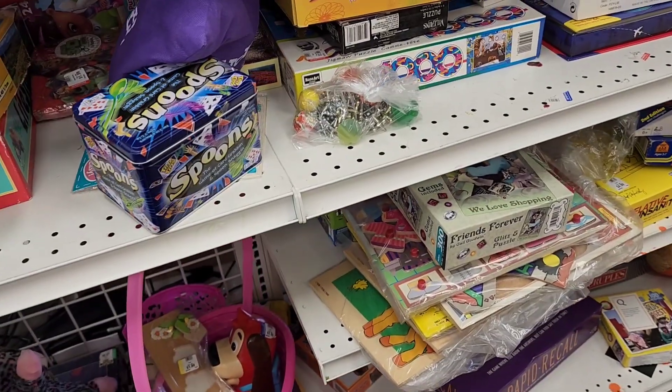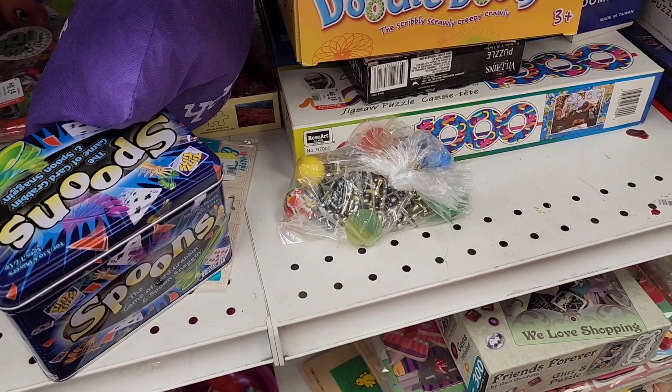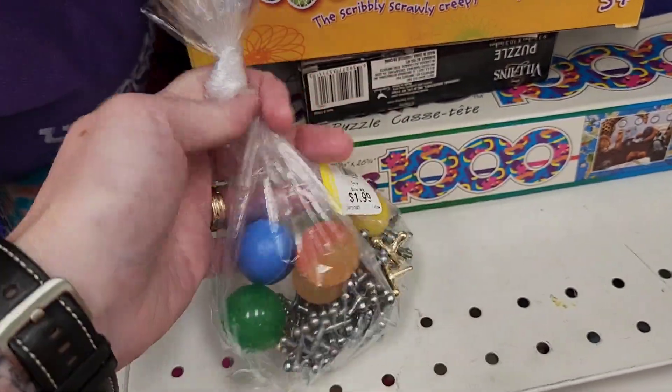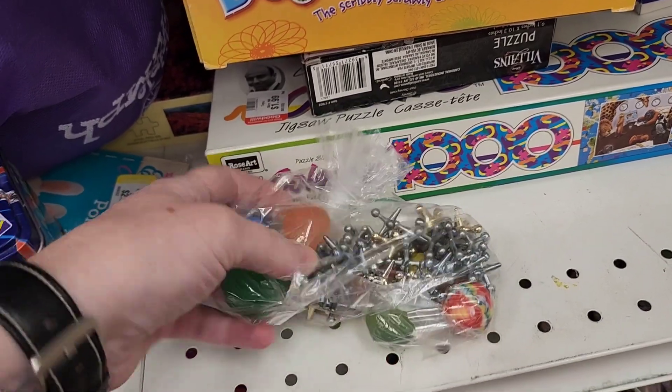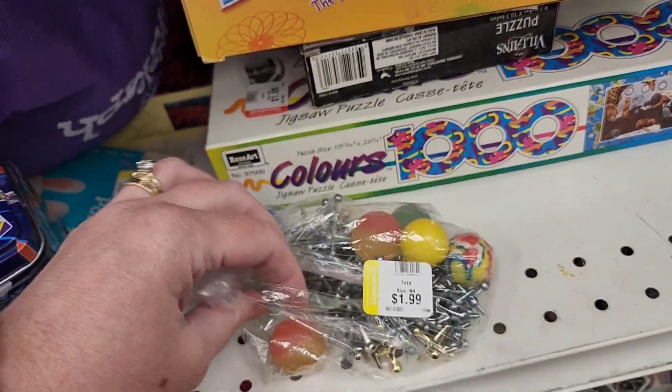Cute. Okay Jenny, what are these called? What's that game? I think Jacks. Jacks. You're right. My mom is really good at Jacks. Look at that. $1.99 for the Jacks. That's a fun game.